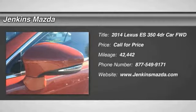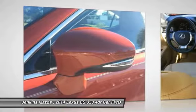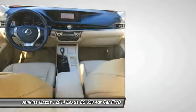You are going to love the 2014 ES350. The Lexus ES350 is a sophisticated combination of distinctive styling, luxury, and smooth performance.